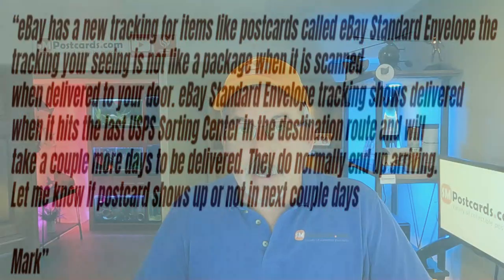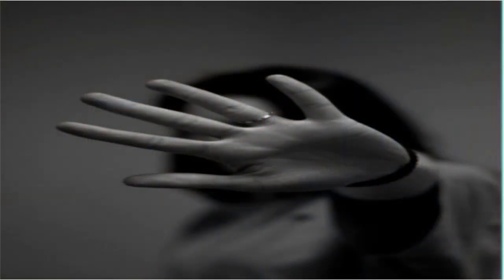Whenever I get anybody contacting me saying it shows delivered but they didn't get it, I check the order, and if it's eBay Standard Envelope, I copy and paste this message and send it to them. You can use this message or create your own, but keep it short and to the point. Buyers do not care about the process a seller uses to get them a postcard — they just want their postcards. It is a transaction; they paid you for something and they want their postcard. If you try to explain all the things and how it works, you're just going to open it up for more questions.